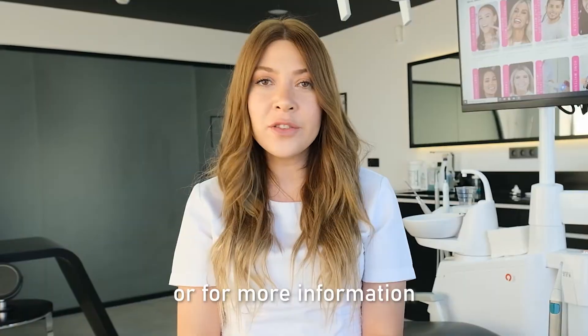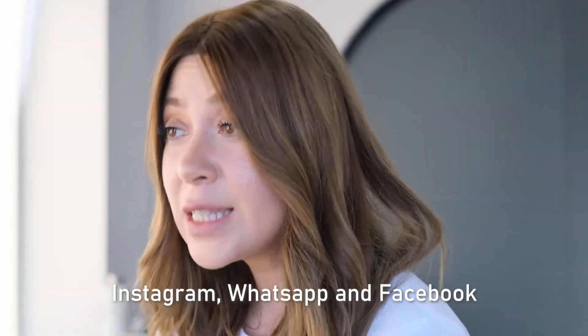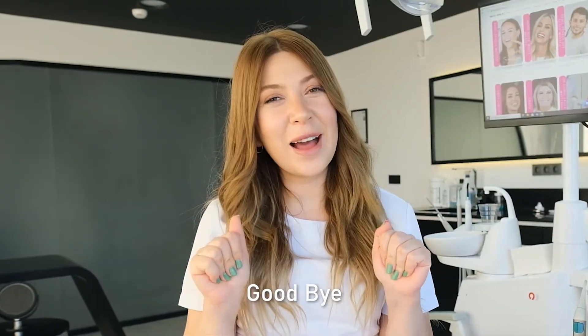If you wish to check your suitability for laminate veneers as a small makeover option or for more information, you can send us an email or a message on Instagram, WhatsApp, and Facebook. I hope you have enjoyed the video and thank you for watching. Until next time, goodbye!